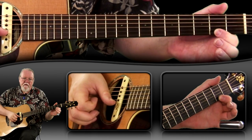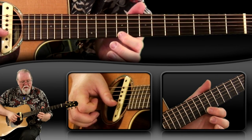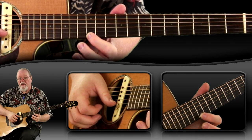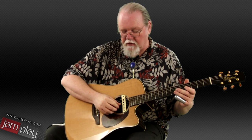On the first string, the major scale is found at: open, second fret, fourth fret, fifth fret, seventh fret, ninth fret, eleventh fret, and then twelfth. That's just your Do, Re, Mi, Fa, Sol, La, Ti, Do major scale. To play those with your slide, the first way I'd like you to play it is without slides — just play each note in tune and move to it without making a slide. Here's what that sounds like.